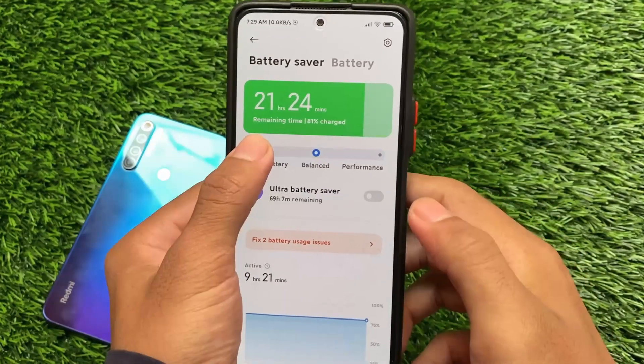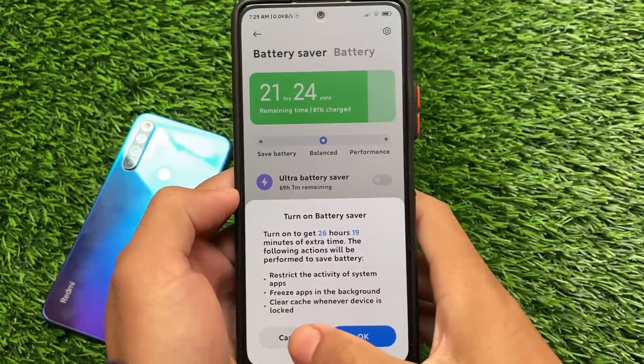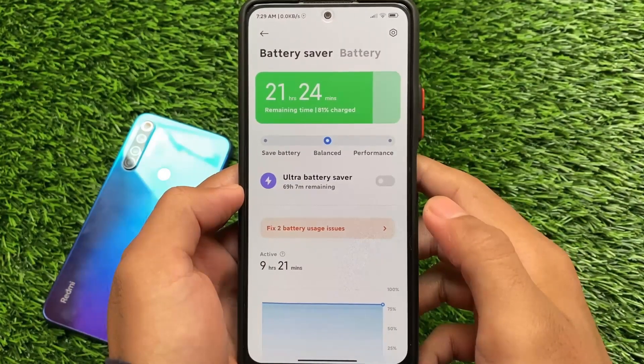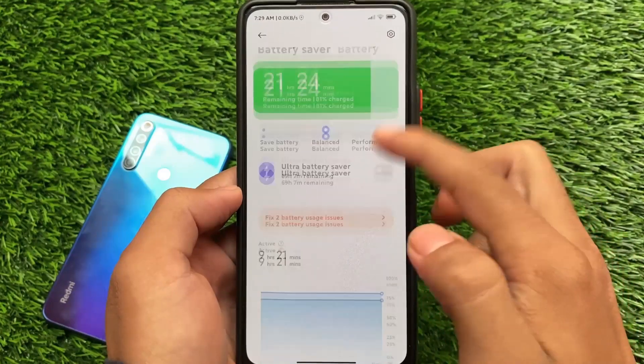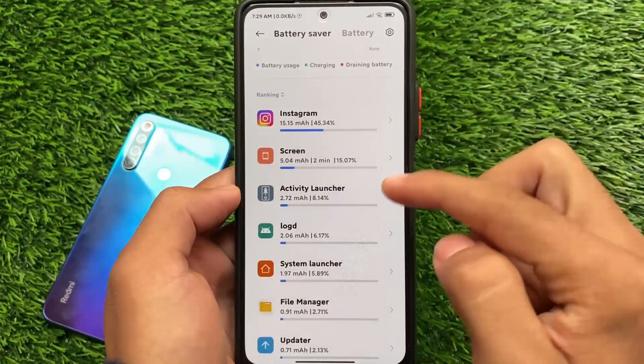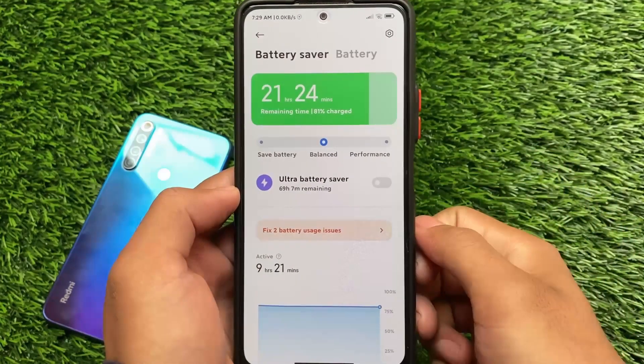This is MIUI 12.5.9.0 — it's not officially publicly available for every device or every user unfortunately. You can wait for it, and you might get this update. If you're not getting it, you can simply download the recovery file or OTA file and give it a try.